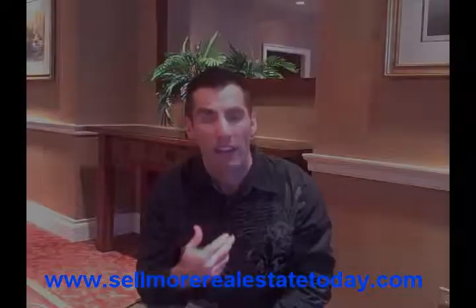That's what I like to compare it to. Hope you're doing well. Take care. SellMoreRealEstateToday.com — Mike Lofito.